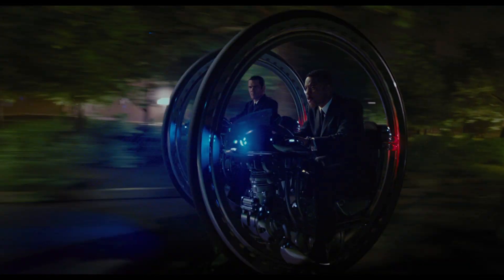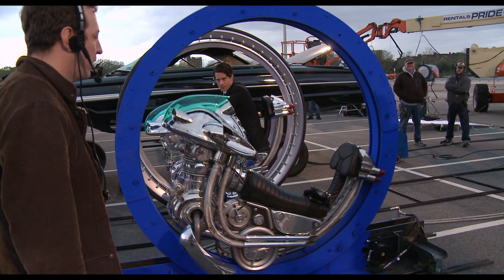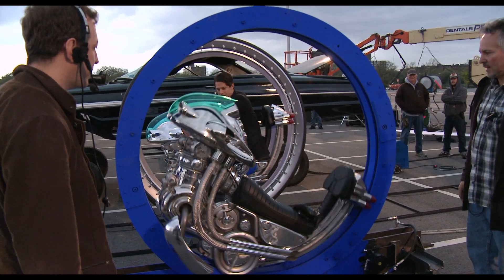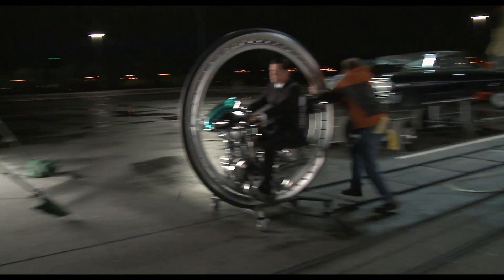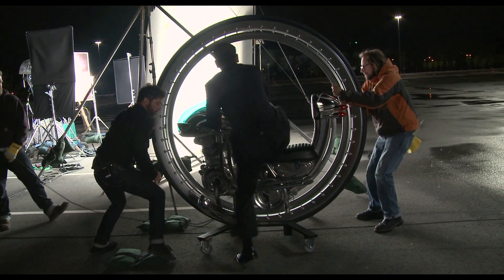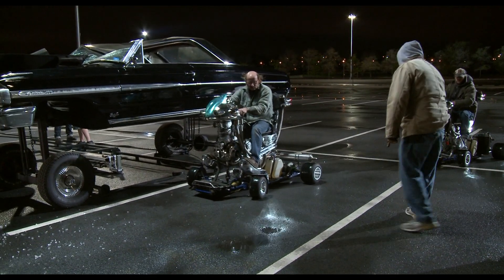So here we have things that don't even exist and aren't drivable, and we have to do a chase sequence in 1969 through the streets of New York at night. What we did is we set out to make the real thing. We made a real tire, real-looking engine seats. Actors can mount it. We can put it on a track and run it in and out of frame as though it's taking off. They also built a version on a go-kart, because obviously you can't really ride a monocycle that effectively.